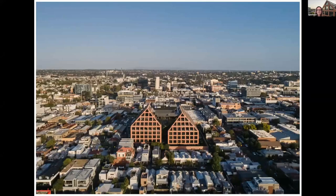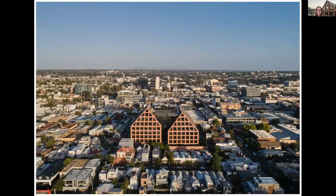I'm here to present SEEK headquarters for you in Cremorne for the commercial category. Just a contextual photo from Peter Bennett's drone looking east. To locate you in Cremorne, the SEEK headquarters is pretty much smack bang in the middle of Cremorne, now nicknamed Silicon Yarra because of all the tech companies coming into the area.